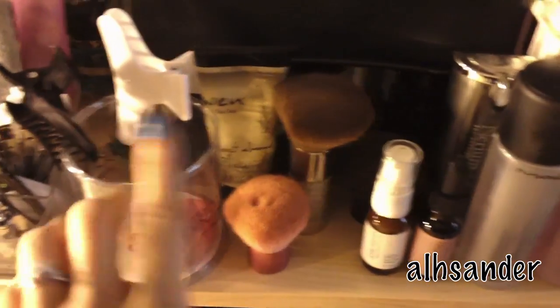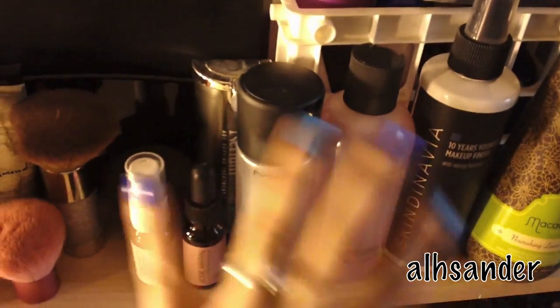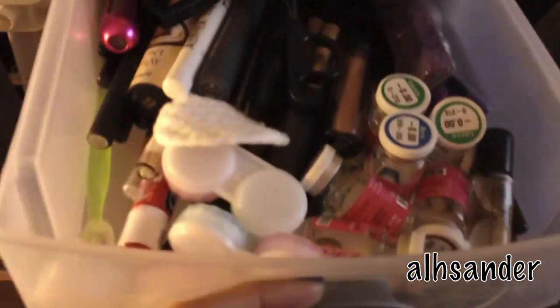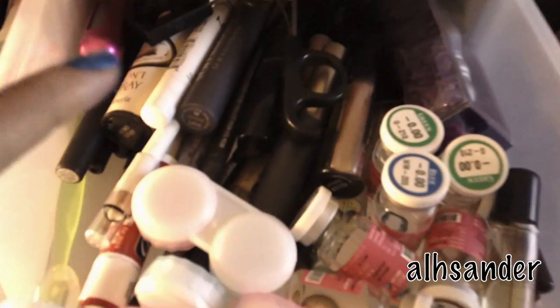And then I have face brush, beauty blender, moisturizers, MAC stuff, Skindinavia, stuff like that. Here is just random eyeliners, mascara, primer potions, things like that.